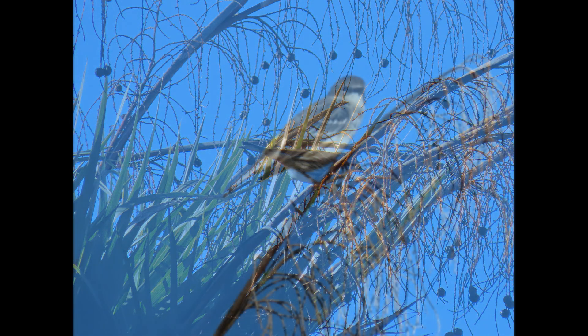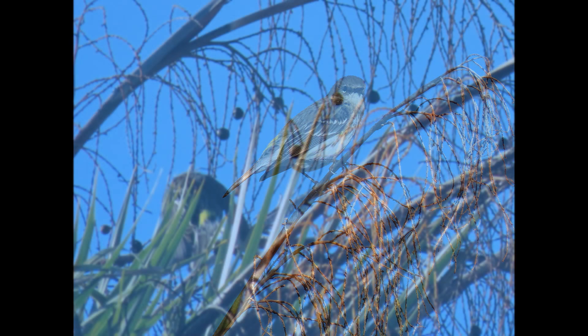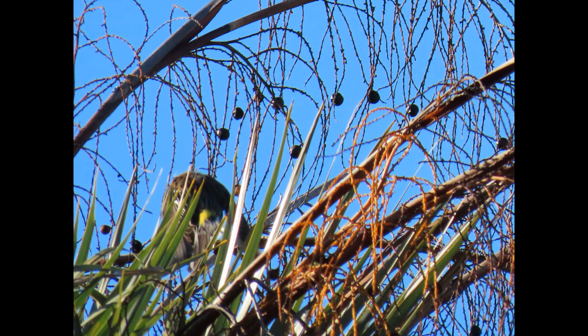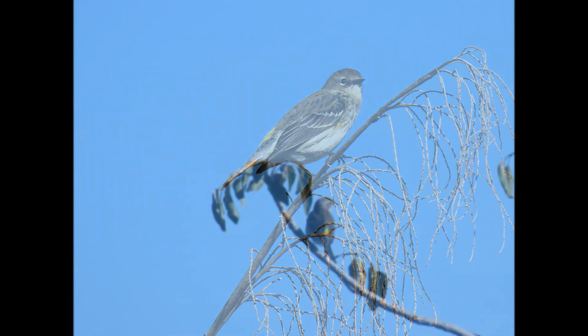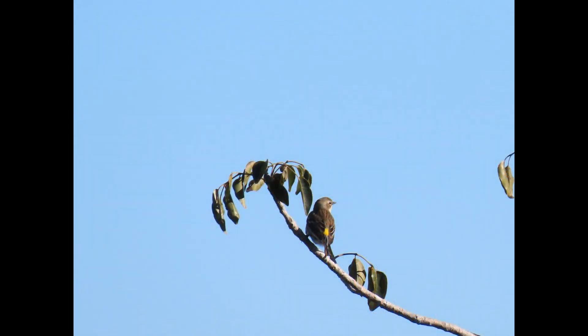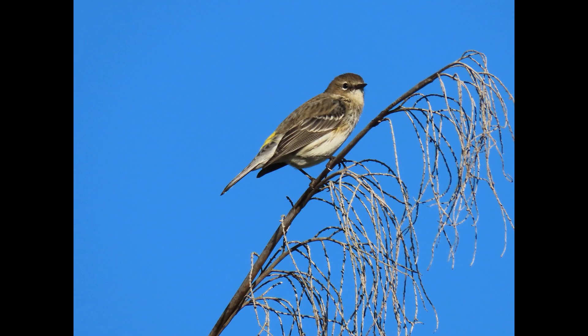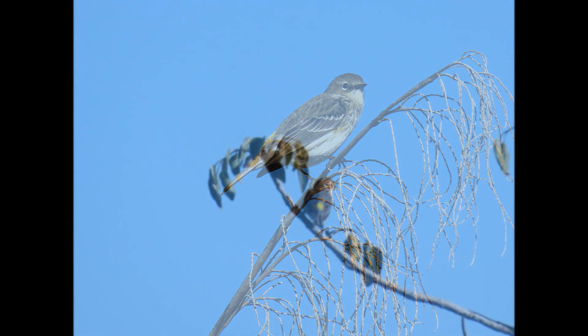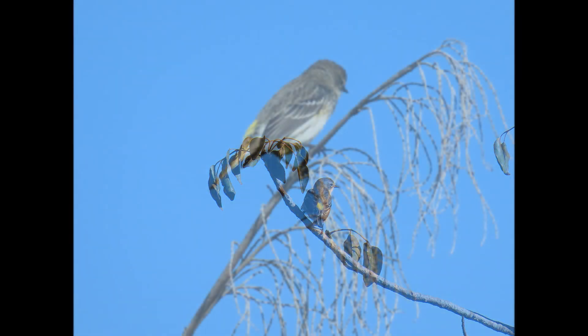Yellow-rumped warblers generally will winter across much of central and southeastern US. Sometimes they do come to backyard feeders if food is offered - they'll eat things like sunflower seeds, raisins, suet, and peanut butter.